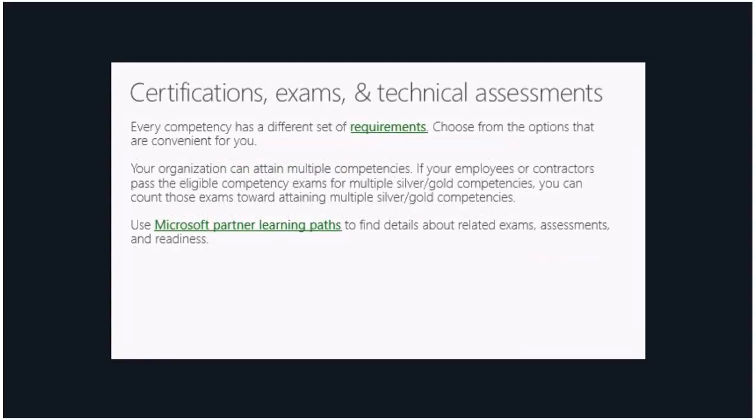For certifications and exams, every competency has a different set of requirements and there are options — you may have a choice between one exam or another. Your organization can attain multiple competencies, so if employees or contractors have already completed certain exams, those can count toward multiple silver or gold competencies. Microsoft Partner Learning Paths is an invaluable resource — it not only shows what exams and assessments you need to complete, but also has training to help you prepare for those exams. I highly recommend it.